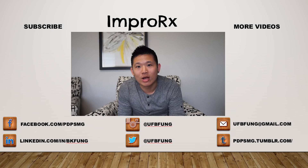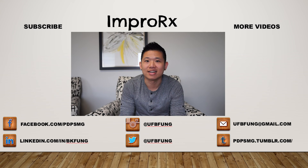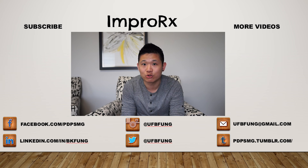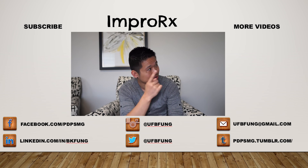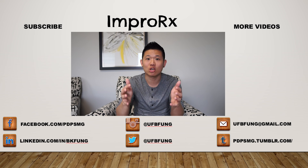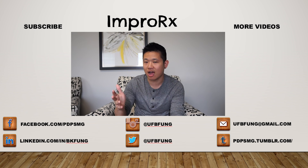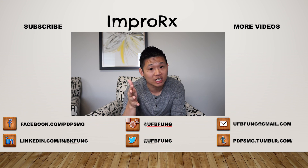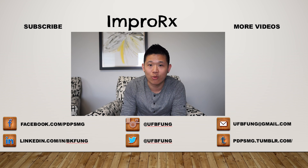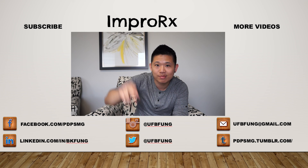Hey guys, thanks for tuning in and watching the video. If you like the content, definitely hit the subscribe button over to your left, and check out more videos over here to your right. Now as always, if you have questions, comments, or even better, suggestions for future videos, definitely let me know in the comments below. Otherwise, until next time guys.